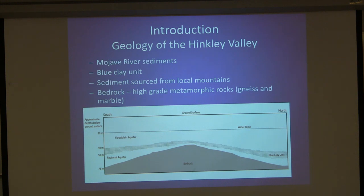This is a generalized cross section of the Hinkley Valley. The top layer, known as the floodplain aquifer, is the Mojave River sediments. Below that is what they call a blue clay unit — different parts are different colors: gray, green, and predominantly blue clay. This actually represents the ancient Harper Lake, which extended much farther south than where it is now, so part of Hinkley Valley was at one time under Harper Lake. The bedrock in the area is mostly high-grade metamorphic rocks — gneisses and marbles — based on the local mountains bounding it to the east and west.